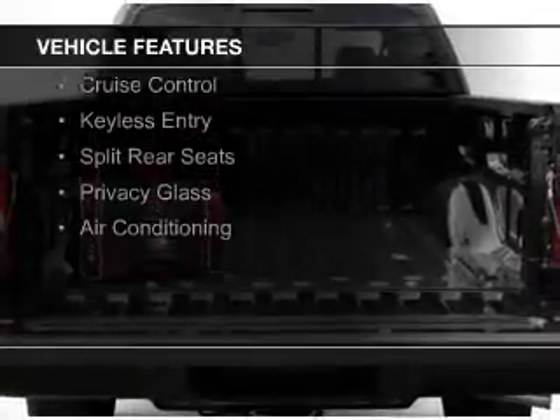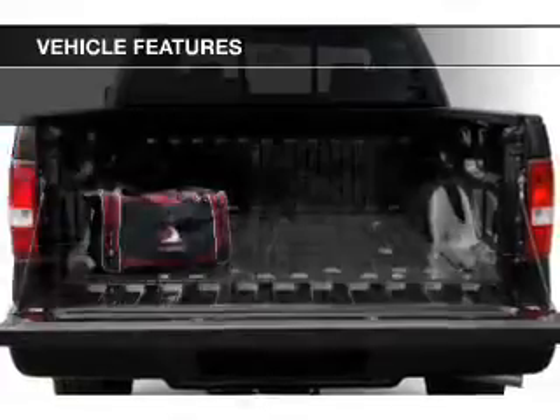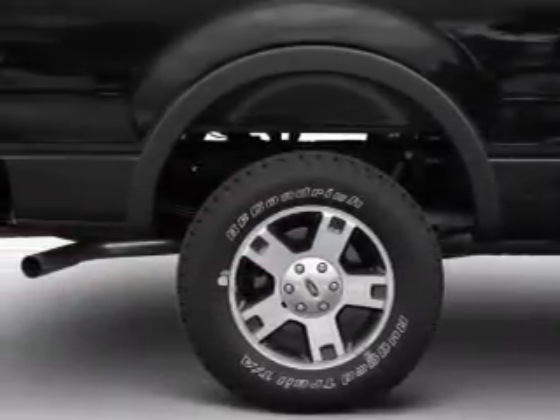digital audio input, steering wheel controls, an adjustable tilt steering wheel, an alarm system, cruise control, keyless entry, split rear seats, privacy glass, and air conditioning.